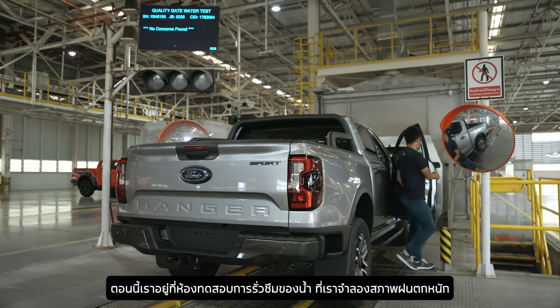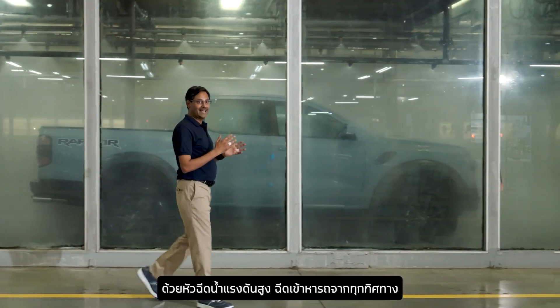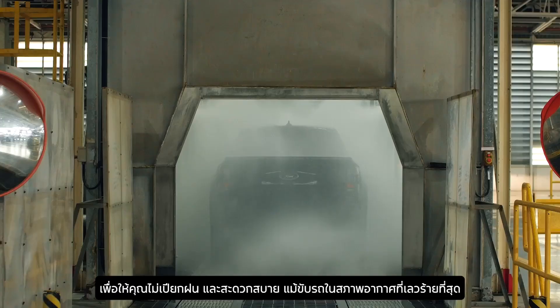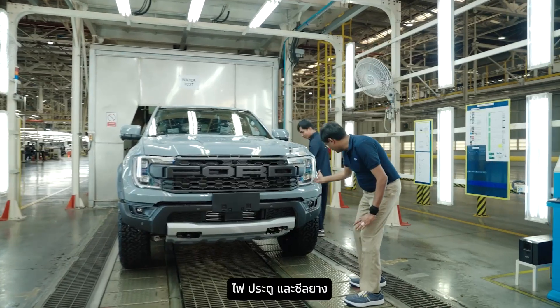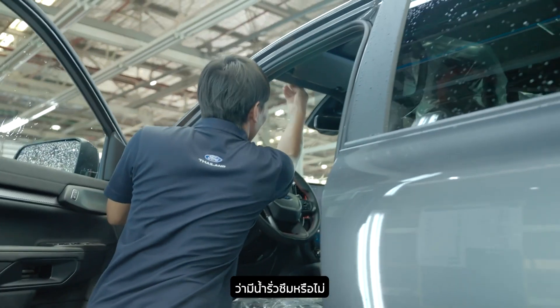We are here at the leak test water chamber, where we simulate a heavy downpour. We are talking high-pressure water jets blasting our vehicle from every angle. This keeps you dry and comfortable even in the worst weather. We check the lights, doors, and seals for any water ingress.